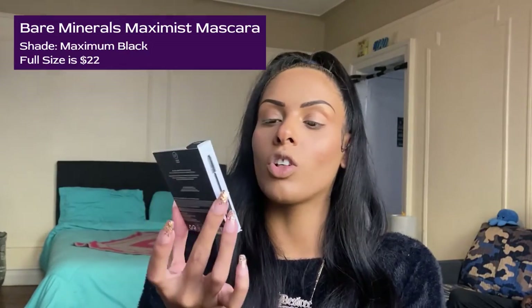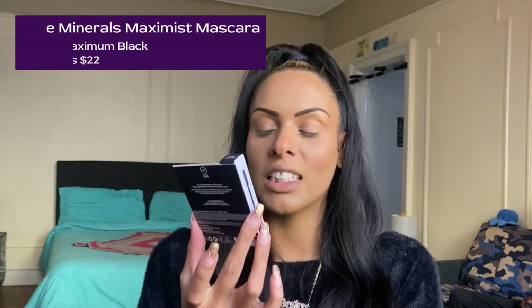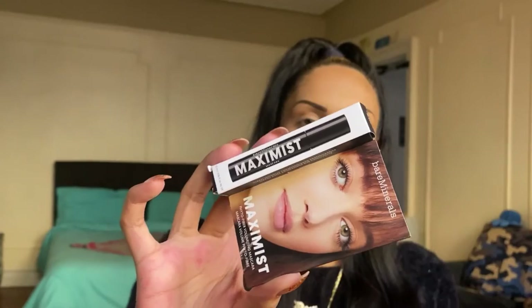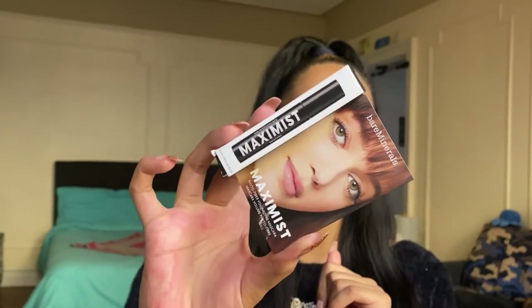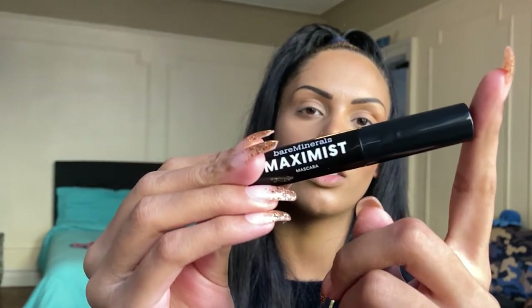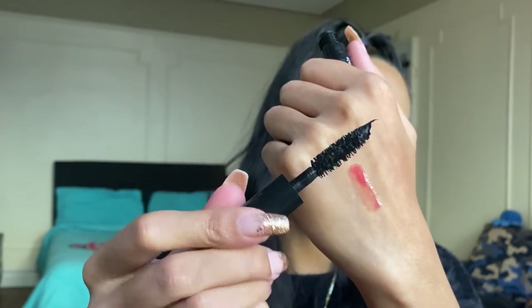Next up, we have the Bare Minerals Maximist Phytofiber Volumizing Mascara — that was really hard to say. This is a sample-size product. We're not going to be doing lashes because I want to show you the full effect of this mascara today. This is in the shade Maximum Black. Very simple, glossy black packaging. It looks very volumizing and looks like it can be lengthening — but we will see, we'll try it out.